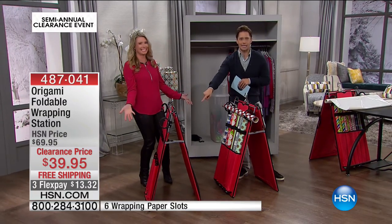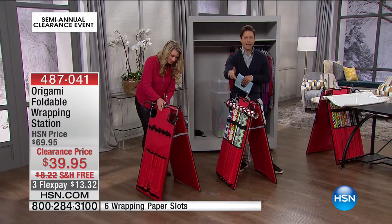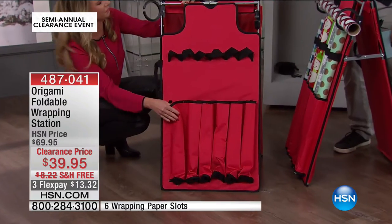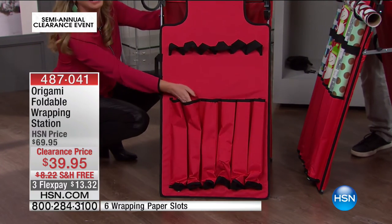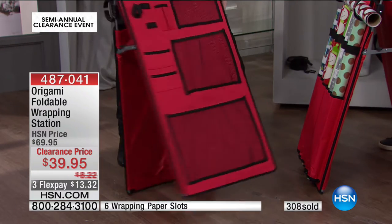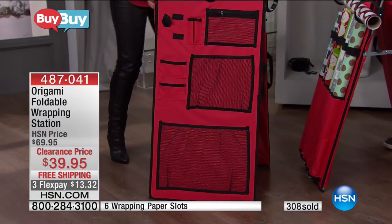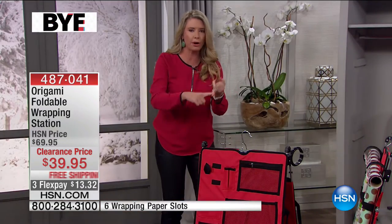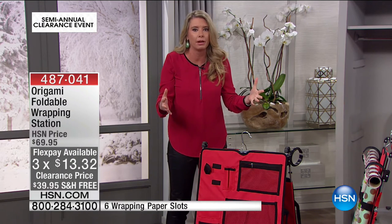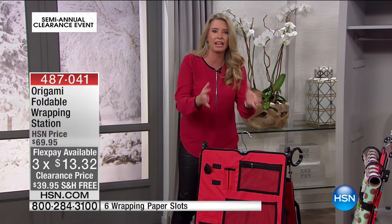Free shipping, clearance price, flexible payments available for you today — such a huge headache and hassle eliminated for so many people. I'm surprised we have any of these left in stock — over 300 already sold. I think the only reason we did it on clearance is because it's in Christmas red. This is something that we use all year round. Birthdays, anniversaries, weddings, showers, teacher's gifts — we're wrapping all the time and spending so much money on fabulous wrapping paper, and it gets ruined. Origami has come up with a solution to that fantastic problem, and they've done it in quality.